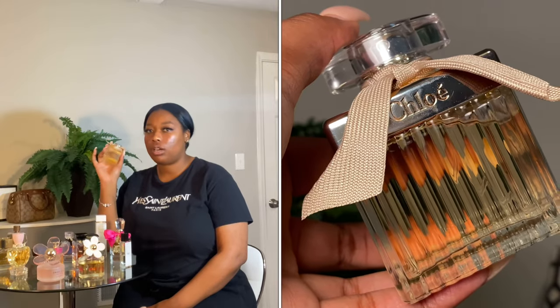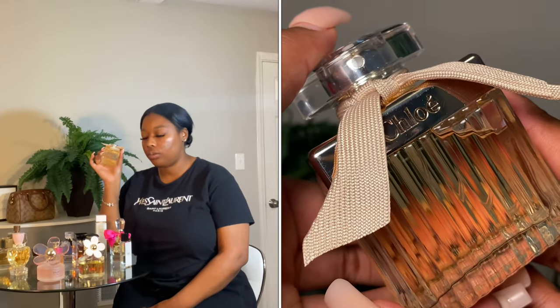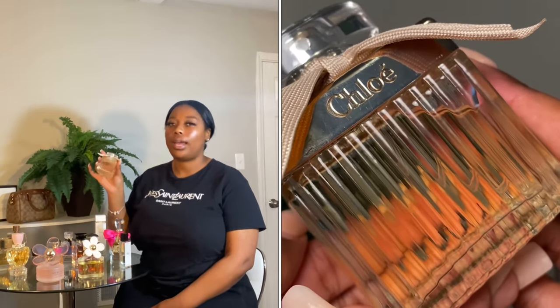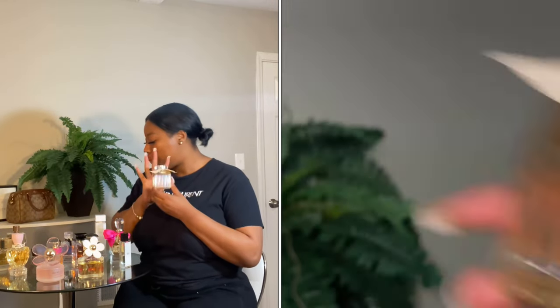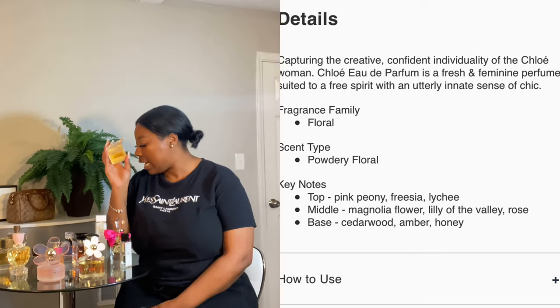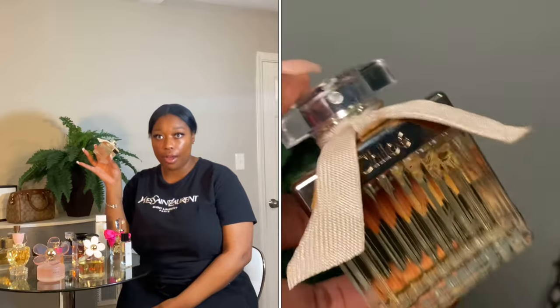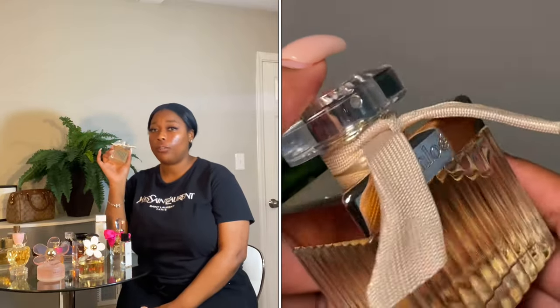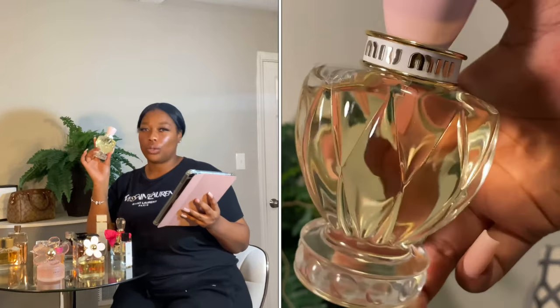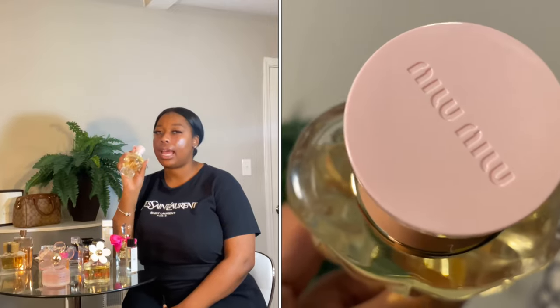Next we have the Chloe perfume. It's about $105 on Ulta Beauty and not on sale, but you might find it cheaper elsewhere. This is a powdery floral scent — creative, confident, fresh but feminine, free-spirited and chic. It has amber, honey, and rose in it. When I smell this, it's loud. If you're somebody powerful with perfume, this is for you. Next is Miu Miu — I believe this is a newer perfume, around $110 on the Miu Miu website, and I haven't worn it yet.